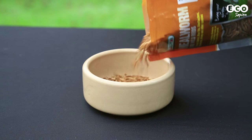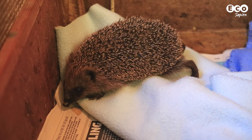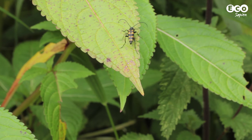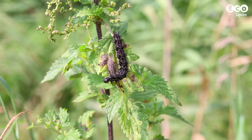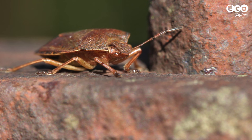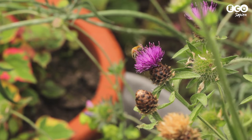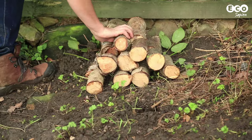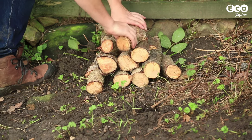Now, onto food. It's best to provide hedgehogs with a natural source of food, and their diet consists of beetles, caterpillars and earthworms. There are several easy ways to attract these invertebrates to your garden. Basically, don't be too tidy. Leave a small area to grow wild, create a log pile, and keep a small mound of leaf litter.